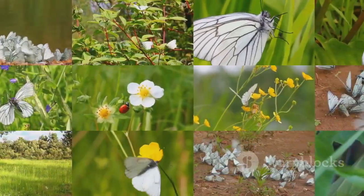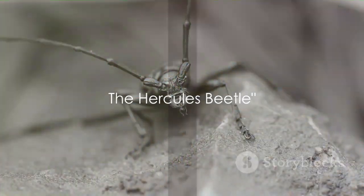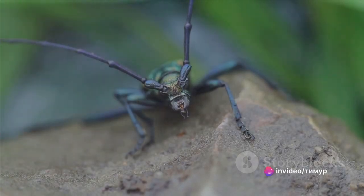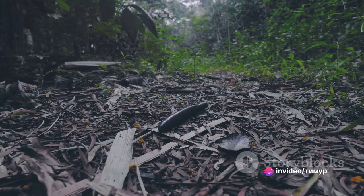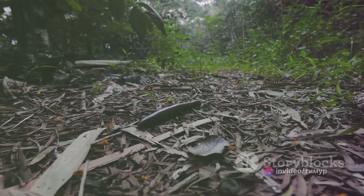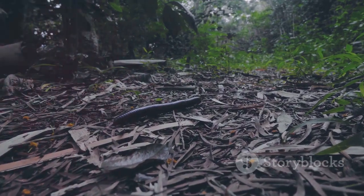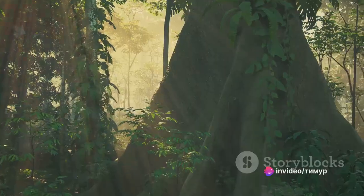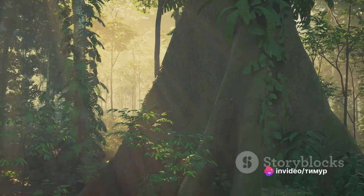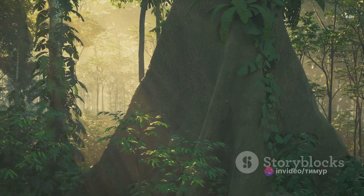The elephant beetle certainly leaves a big impression, but there are even larger insects to discover. Next on our list, standing tall at number four, is the Hercules beetle. The Hercules beetle is a species of rhinoceros beetle that hails from the rainforests of Central and South America. It's one of the largest flying insects in the world — when you count the length of its spectacular horn, a male Hercules beetle can reach up to seven inches in length.